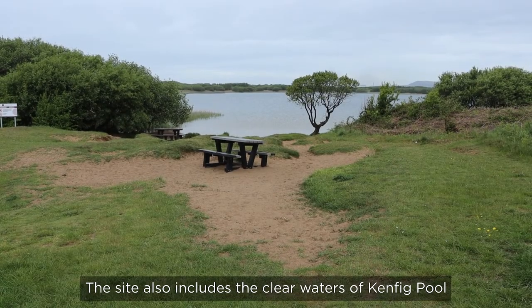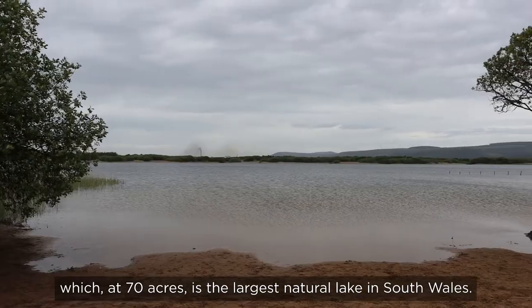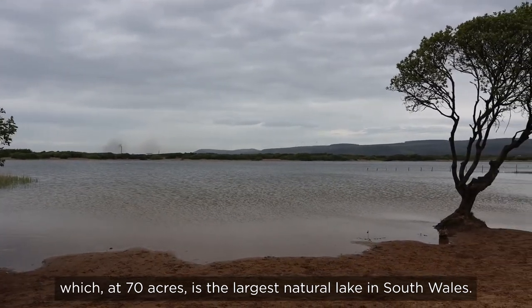The site also includes the clear waters of Kenfig Pool, which, at 70 acres, is the largest natural lake in South Wales.